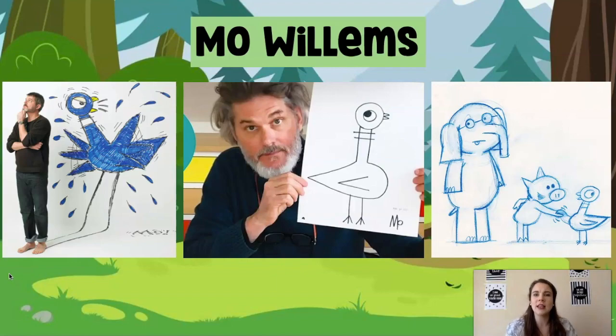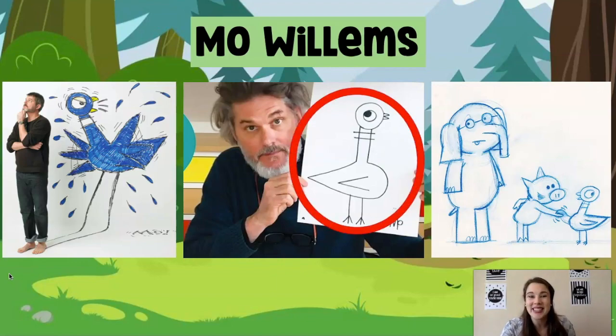Which picture did we draw today? There are three pictures on our board — which picture did we draw? Did we draw pigeon flapping? No. Did we draw elephant and piggy? No. You're correct — we just drew the pigeon together. Very excited about that, scholars.